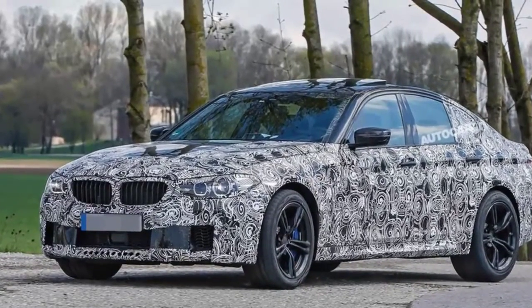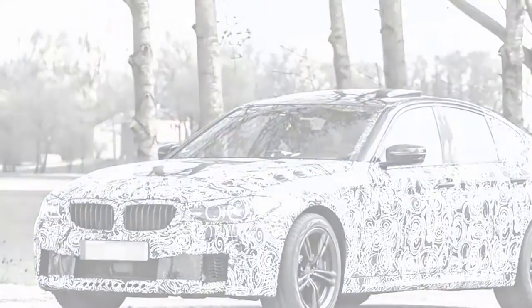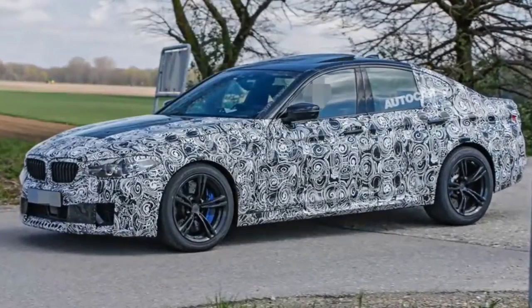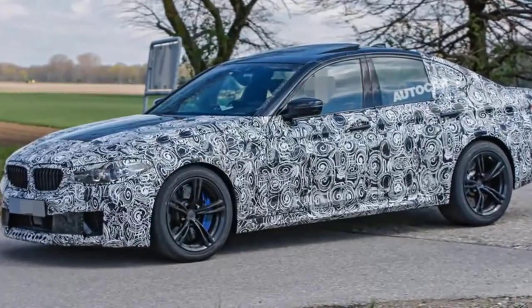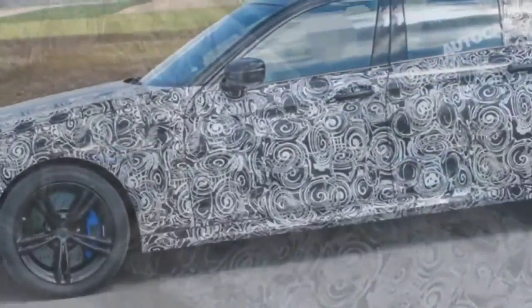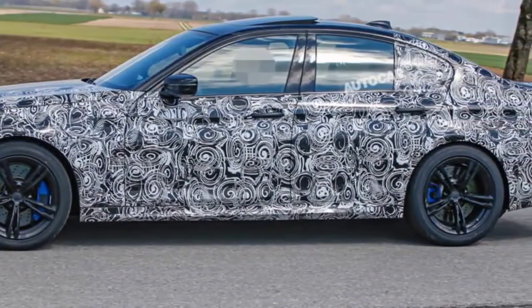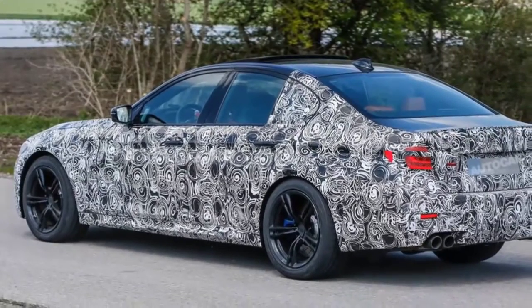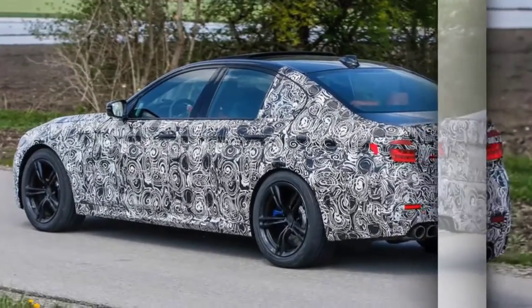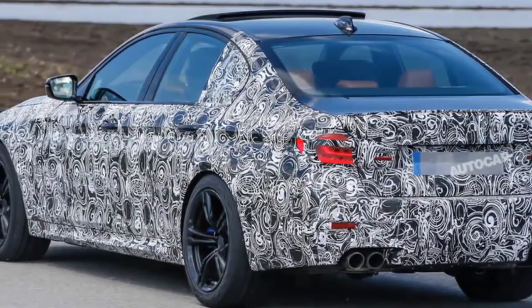The 2018 BMW M5, due in three months, is set to be the most advanced M car yet. BMW's new M5 super saloon has been spotted testing again ahead of its August reveal, where it'll do battle with the 2017 Mercedes-AMG E63. The next generation BMW M5 will be revealed this August with a variable all-wheel drive system and an upgraded V8 engine producing around 600 bhp, making it the most technically advanced car to wear an M badge yet.